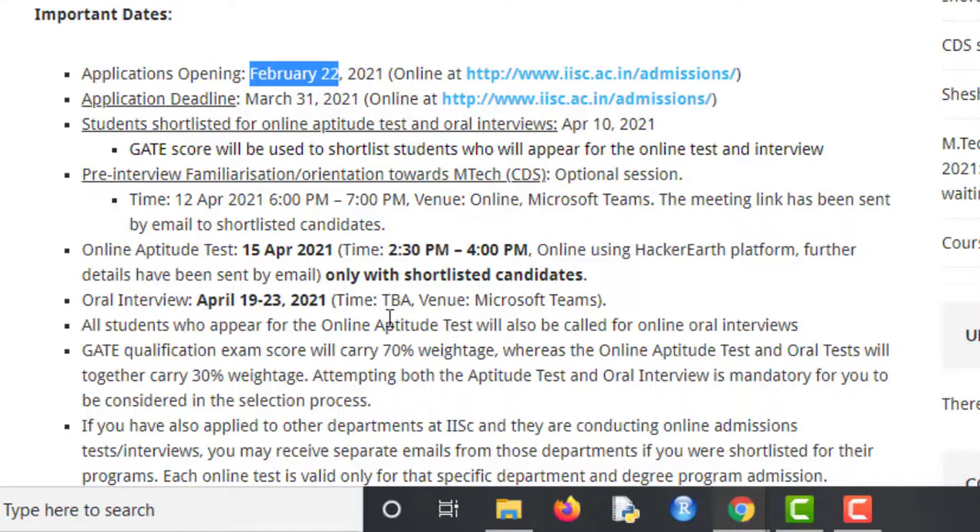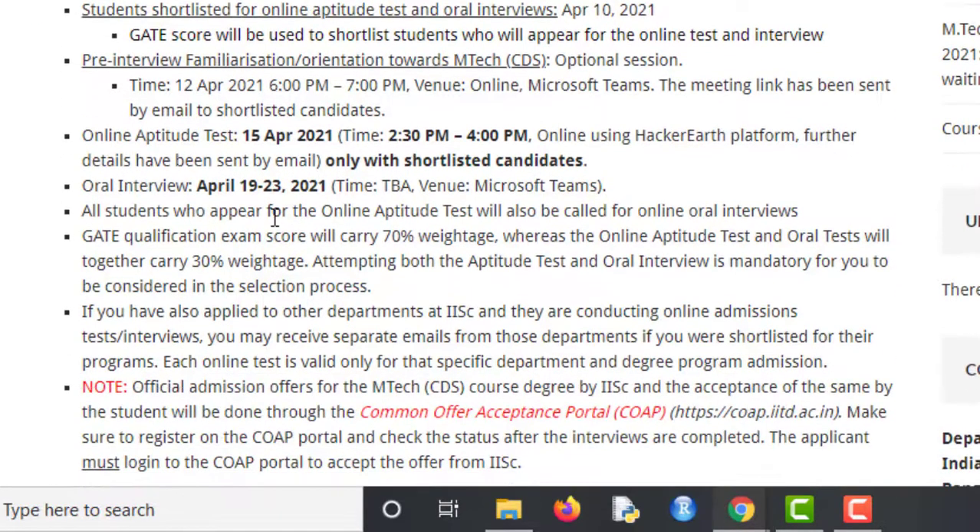After shortlisting on GATE score, you will have to appear for an online aptitude test and oral interviews. Before the interviews, you will go through an orientation process. The weightage given is 70% to the GATE score and 30% combined to the online aptitude test and oral interviews.